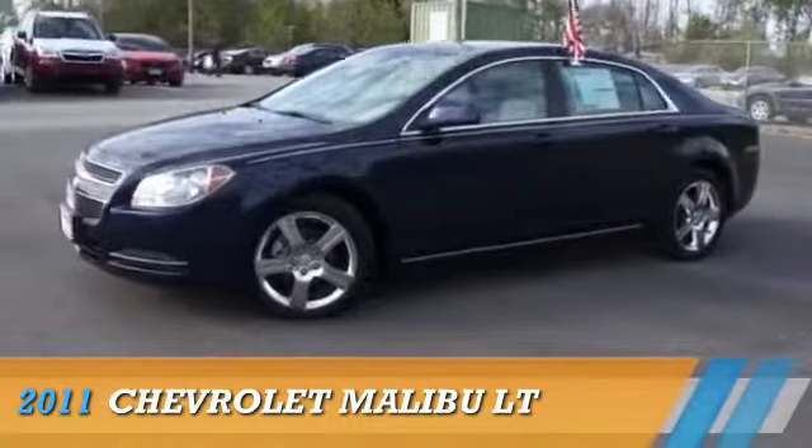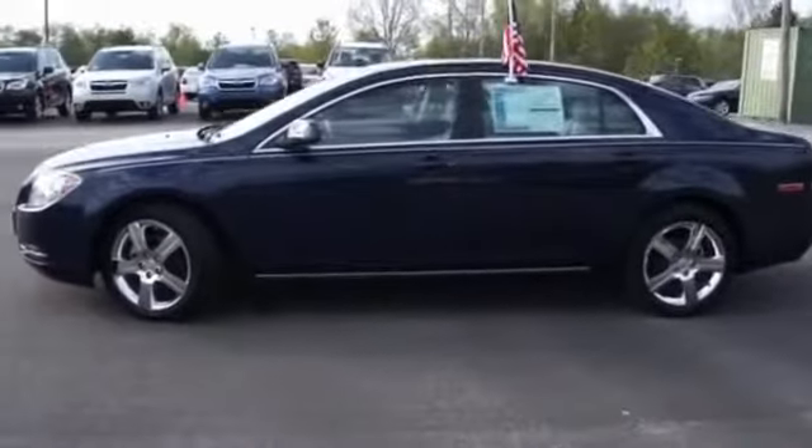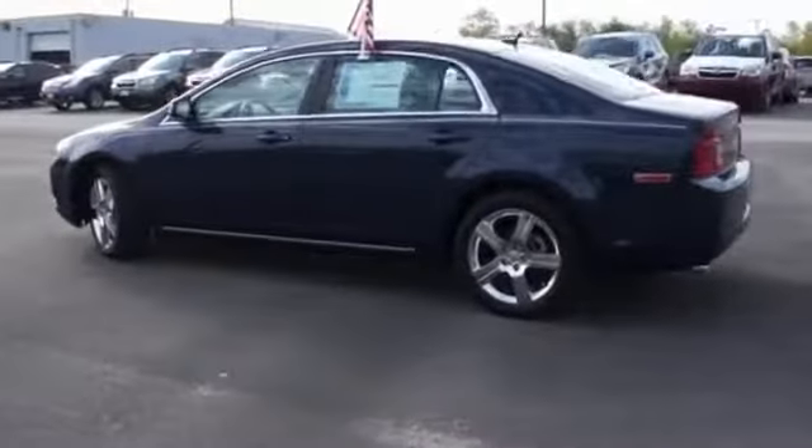Presenting the 2011 Chevrolet Malibu, powered by front wheel drive, a 3.6 liter six cylinder engine, and an automatic transmission.